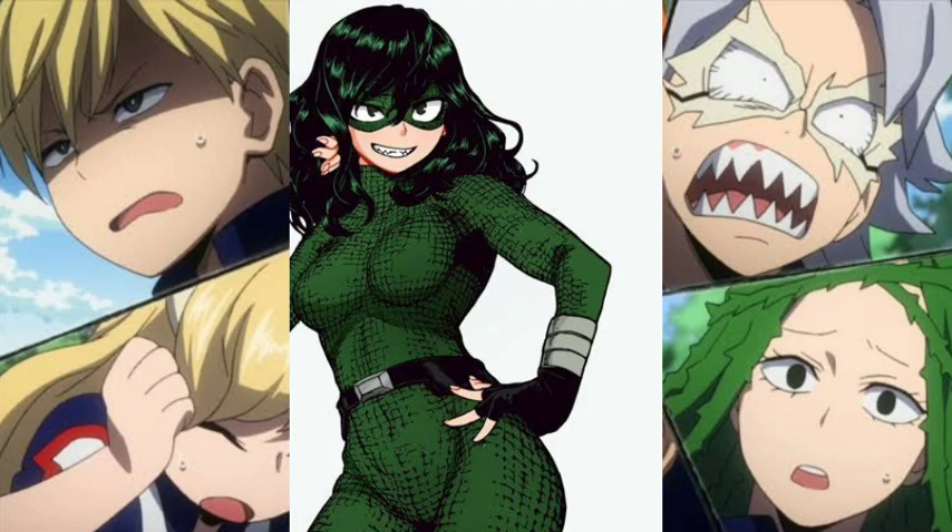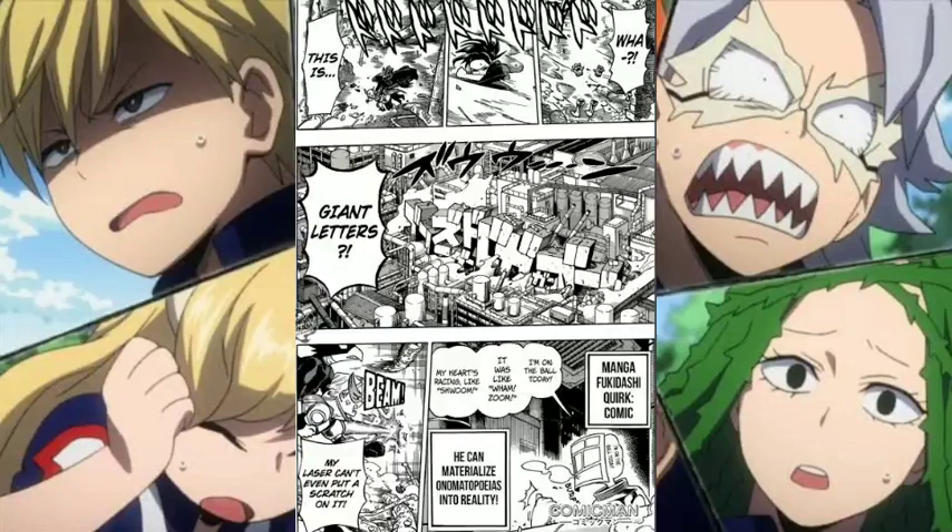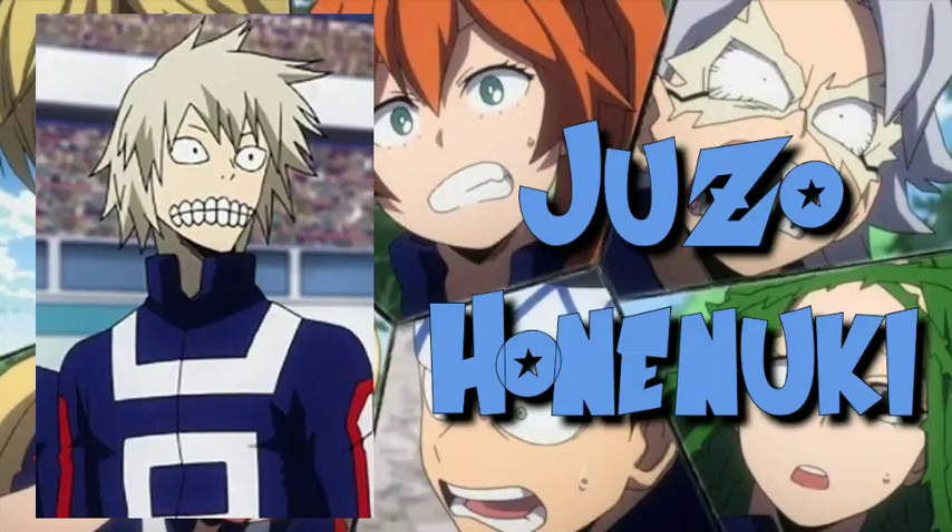Next is Manga Fukidashi, with his quirk called Comic. Manga's quirk allows him to materialize words in mid-air by speaking them. These words must be onomatopoeias — words that describe sounds, like boom, crash, and bang — and they manifest the effects of the phenomenon that the sound suggests. The drawback of Manga's quirk is that he gets a sore throat.